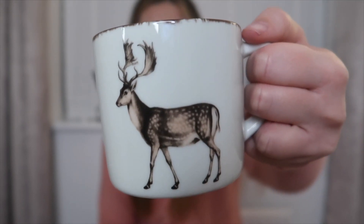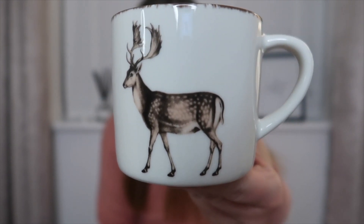I absolutely love it. I think it's so beautiful and it's just so Christmassy. I can just imagine having a really Christmassy coffee or a hot chocolate with loads of whipped cream. I think I'm gonna have to buy another one just to have a matching set. With the reindeer on there it's really Christmassy, but I also think you could just have this in your cupboard as soon as it turns winter because it's just so cute.